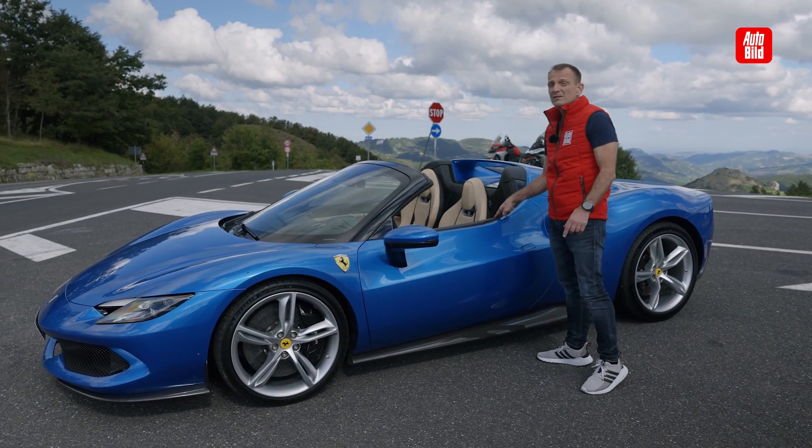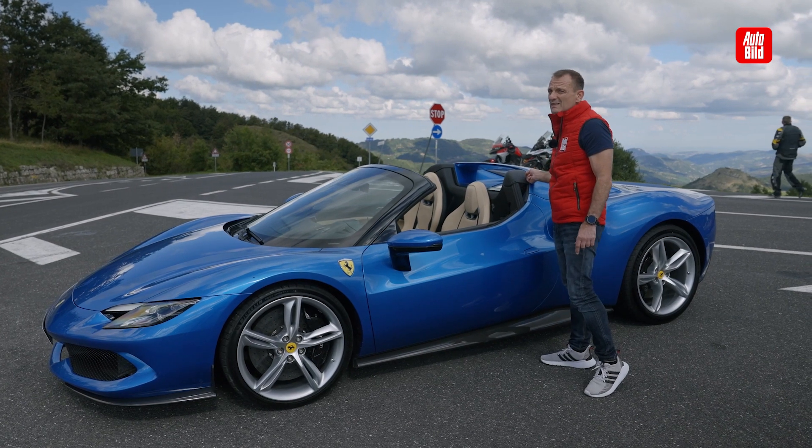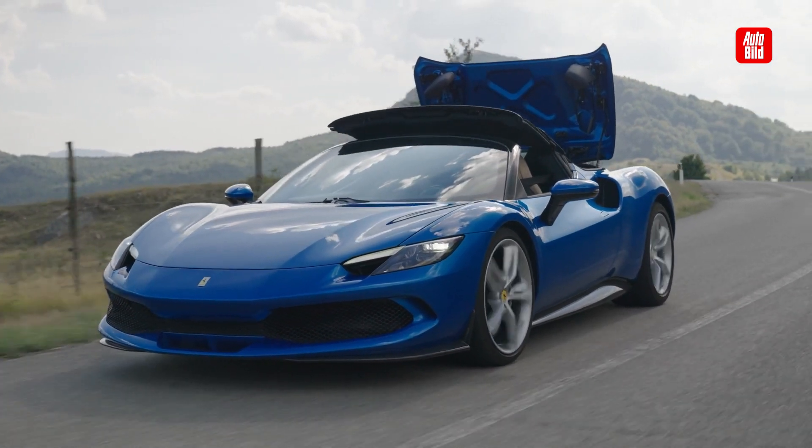What does that mean? Spyder says nothing other than that here, compared to the GTB, it has a roof — a retractable hardtop that opens within 14 seconds at speeds up to 45 km/h.